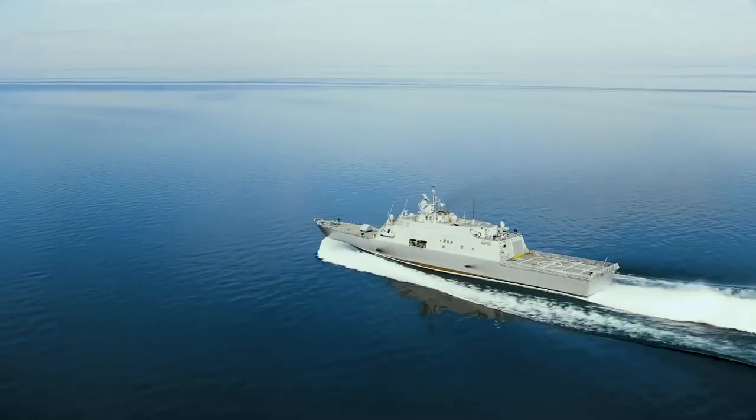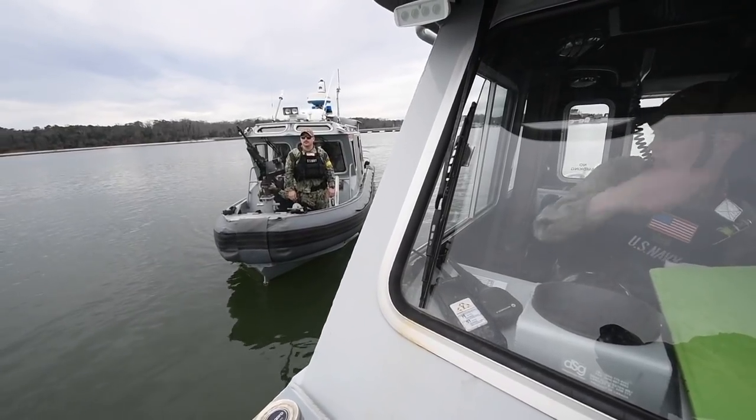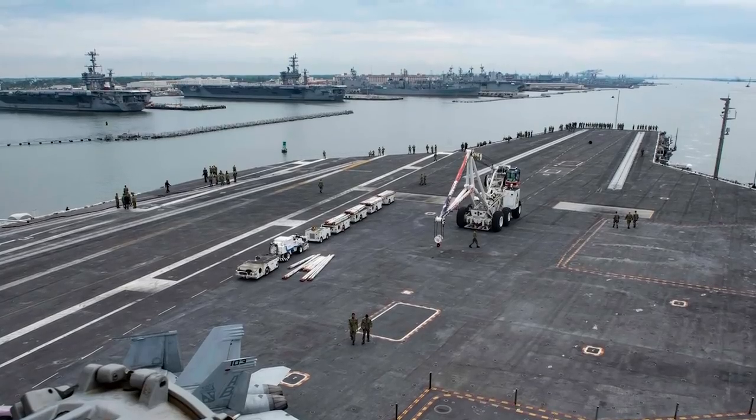The CUSPY is a common unmanned surface vehicle that's currently being used by the Navy in a mine-countermeasure mission on LCS. What it would be used for is an anti-terrorism force protection mission to help protect ports and harbors and high-value assets.